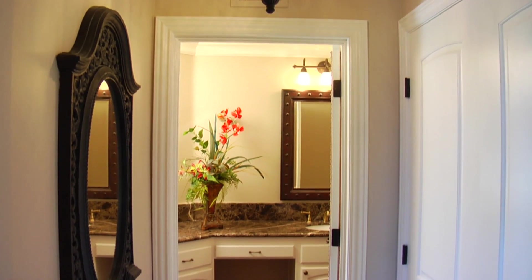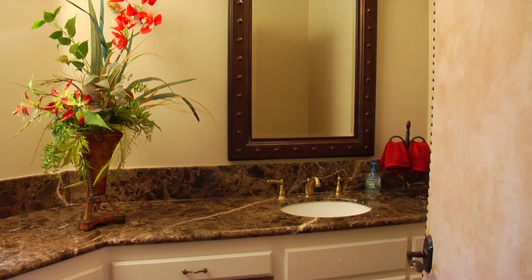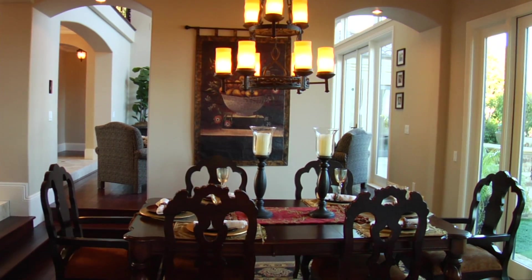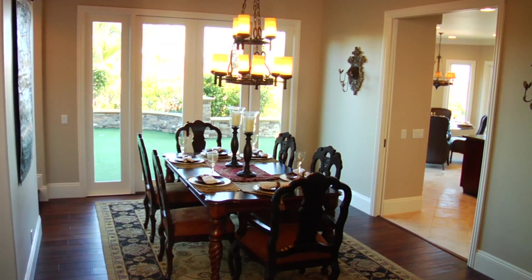Graceful main floor powder room featuring marble countertops, convenient wine cellar with custom wrought iron door, formal dining room with custom wood ceiling, descending chandelier, and French door patio access.